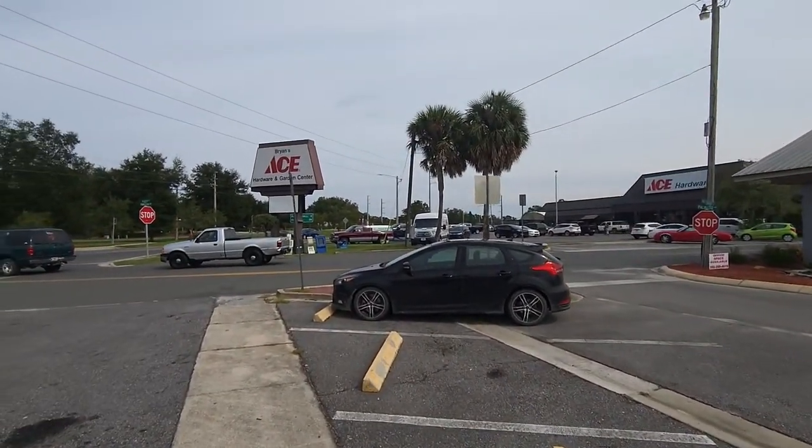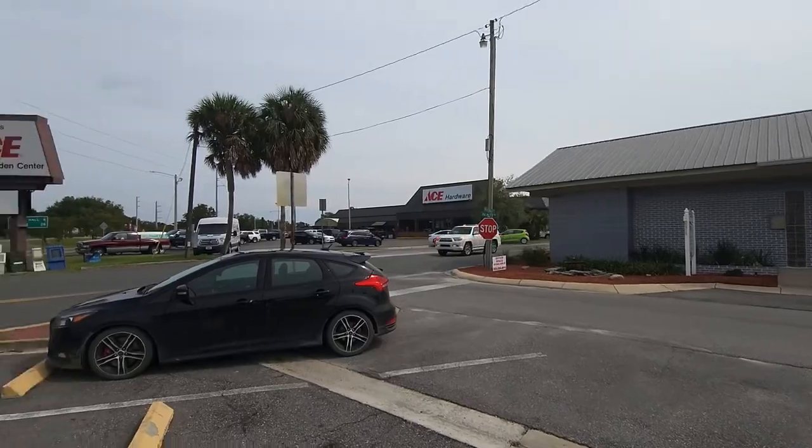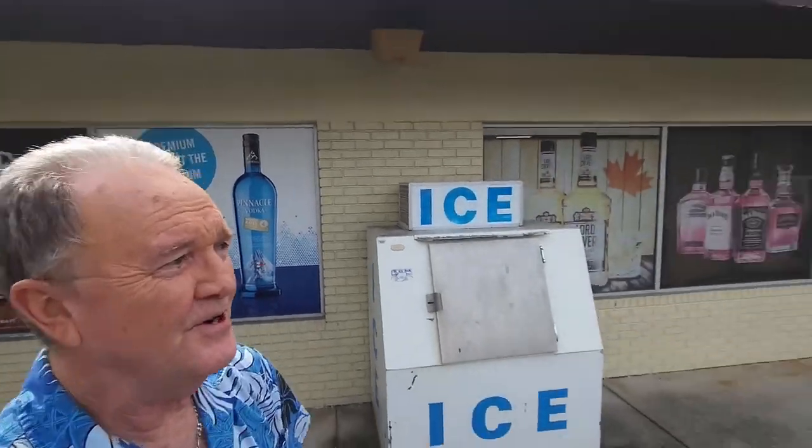Just up here a little ways is this Ace Hardware. You can see they're pretty busy today - Tuesday afternoon, packed with people getting supplies for the hurricane. That Ace Hardware is probably one of the best Ace Hardwares in the country. And here's my favorite spot - Alfie's Liquors, a liquor store right here on the corner. It's only a block off the main path. If you're into adult beverages, you can't beat this place for a small store - I can't believe the selection they've got.